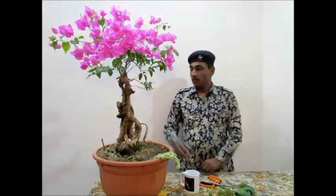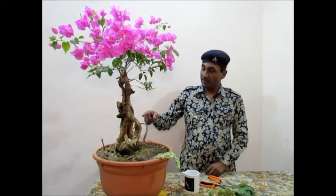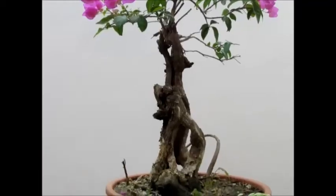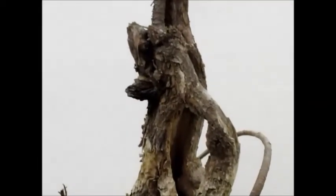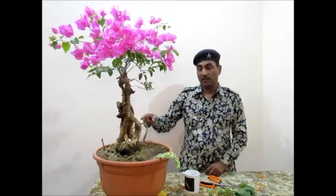Look at its trunk line — mature, unusual, and appealing. The rafting is done.